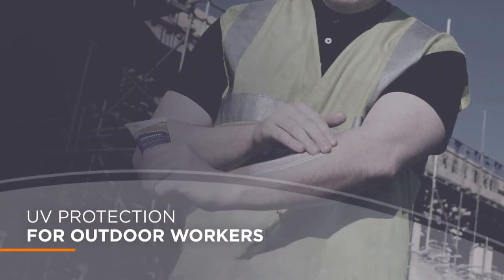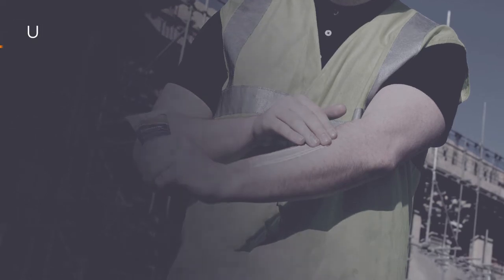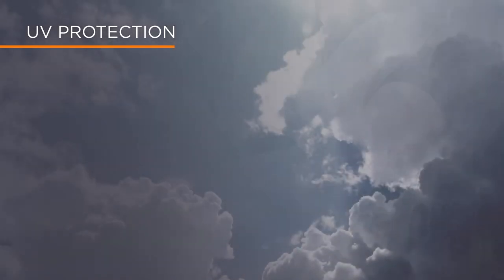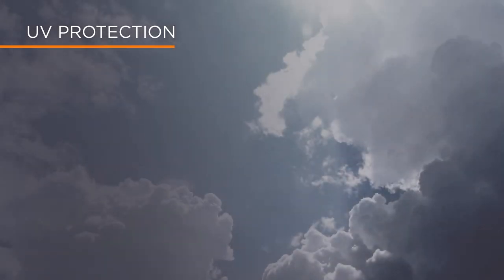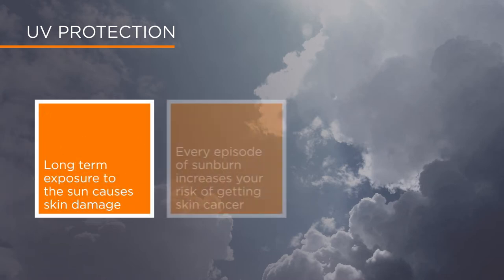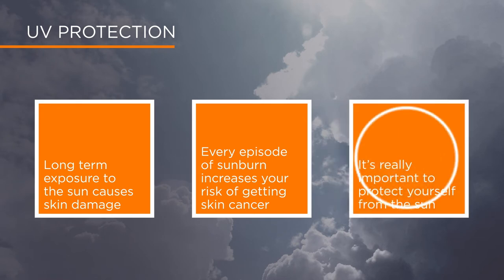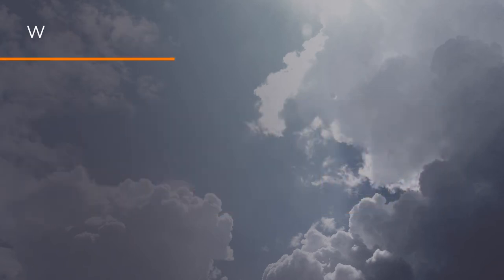If you work outdoors, protection against the sun is essential. Long-term exposure to the sun's UV rays can cause skin damage. Whilst it is important to expose our skin to sunlight, it is vitally important that we do not allow the skin to burn. Skin cancer is now the most common type of cancer in the world, yet 90% of all skin cancer deaths are preventable. How much you're at risk depends on your skin type.